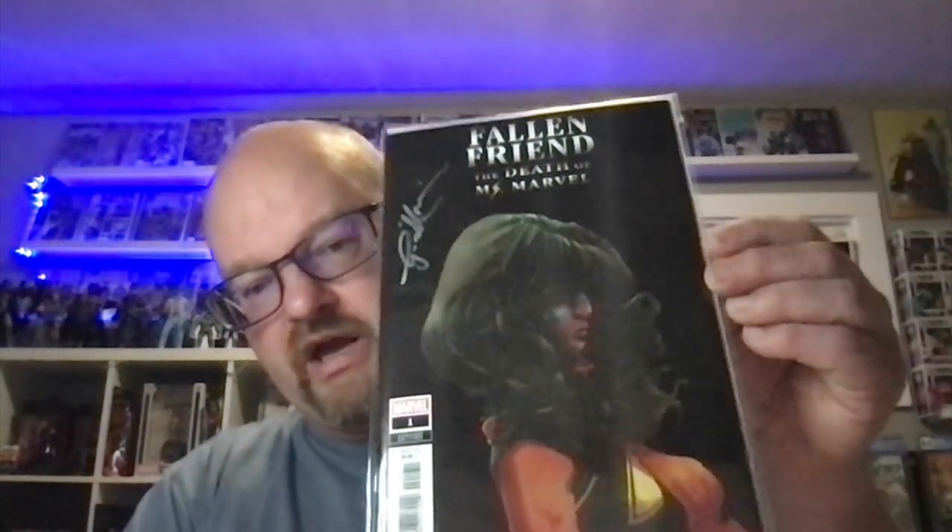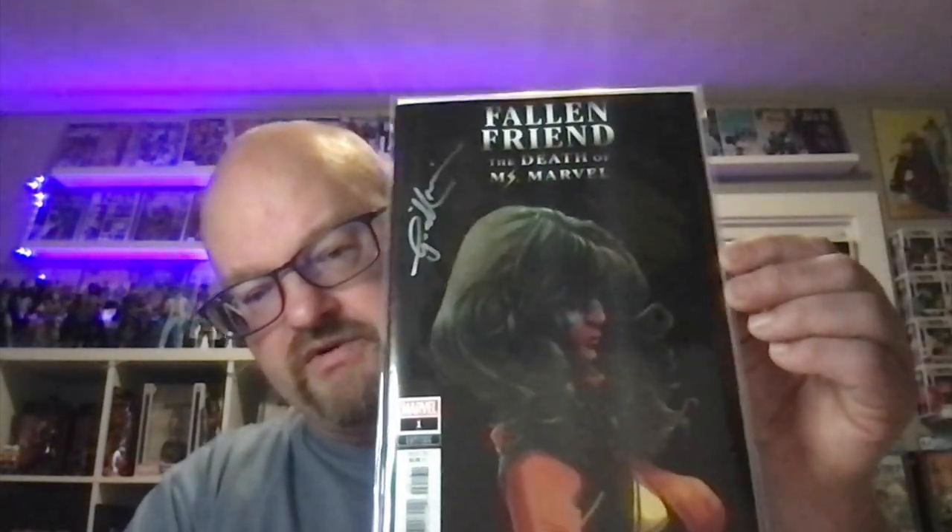The reason why I chose to go to that particular store is because G. Willow Wilson was there, and I have not seen her in like a year or two. I usually see her once a year at ECC. She even said, 'I usually see you once a year at ECC or here.' It's kind of cool to be recognized — hopefully I'm not too much of a dorky fanboy. I got her signature on this Fallen Friend one, which was really cool.